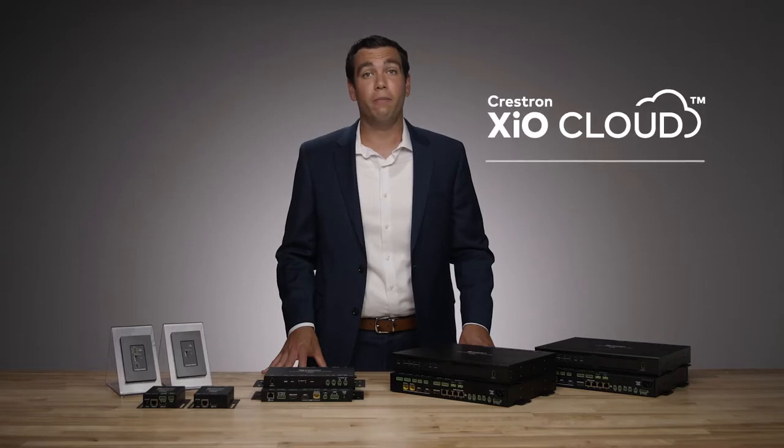The DMPS Lite product line also supports enterprise-grade security as well as XIO Cloud monitoring, so customers can provision and monitor the devices in the cloud. Now let's take the DMPS Lite receiver and a few transmitters to show how to build out a simple room.